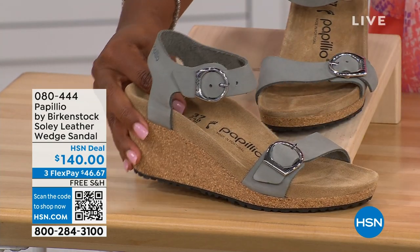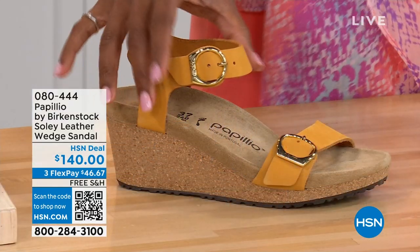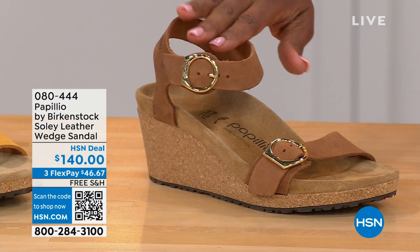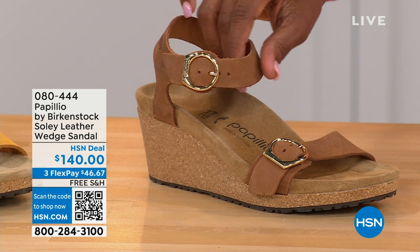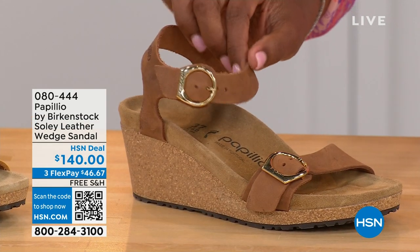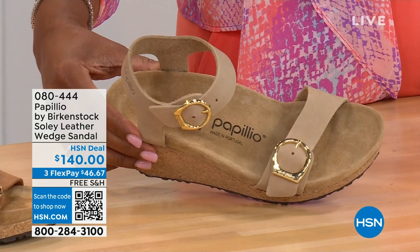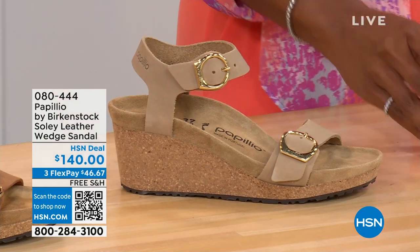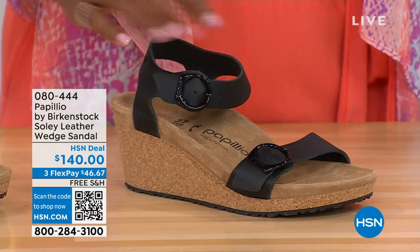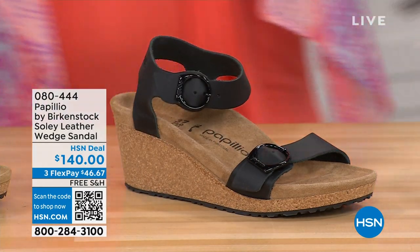This is dove gray. Let me show you the other colors — this one is called apricot, how pretty. We also have it in cognac — a beautiful soft warm brown. This one is called sandcastle, the lightest option, the color of sand. And then in black with black buckles. All the other buckles are gold, except on the dove gray where they're silver. Same sizes — five to eleven and a half.